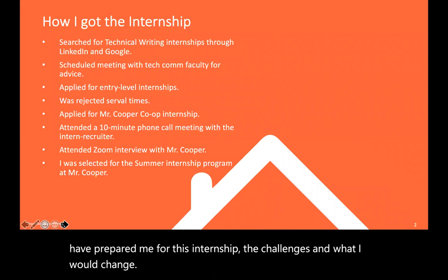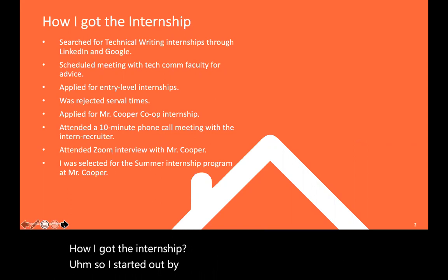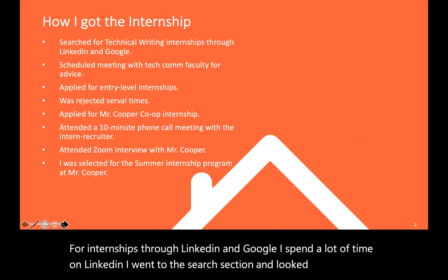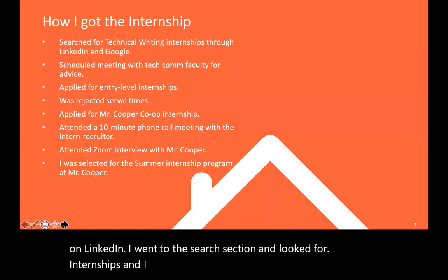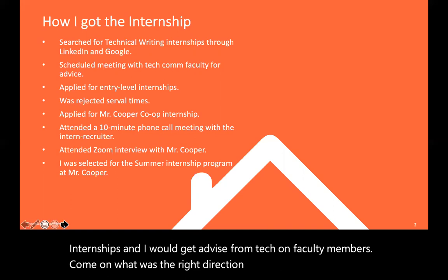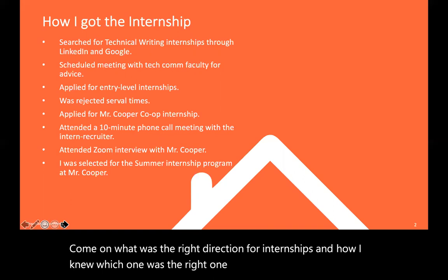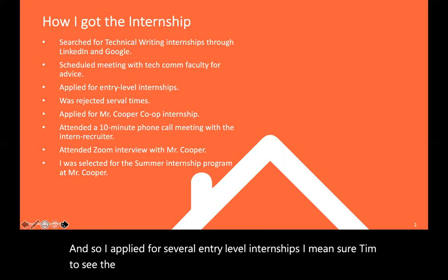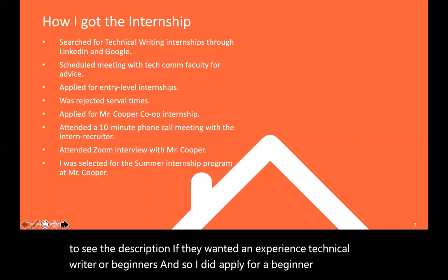How I got the internship. I started out by looking for internships through LinkedIn and Google. I spent a lot of time on LinkedIn. I went to the search section and looked for internships, and I would get advice from Tech Comm faculty members on what was the right direction for internships and how I knew which one was the right one for me. I applied for several entry-level internships and made sure to check the description to see if they wanted an experienced technical writer or beginners.